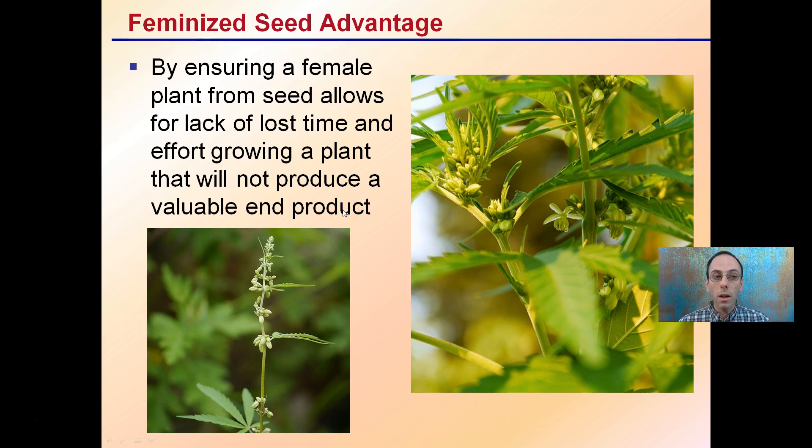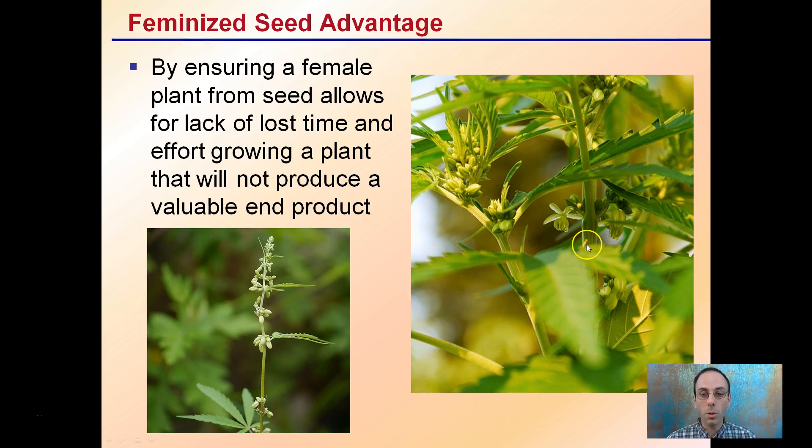The feminized seed advantage is that ensuring female plants from seed eliminates lost time growing a plant that will not produce a valuable product — and that valuable product is the buds rather than the pollen. If you're a breeder looking for pollen, feminized seeds may not be the best option for you, but for most people, feminized seed is a clear advantage.